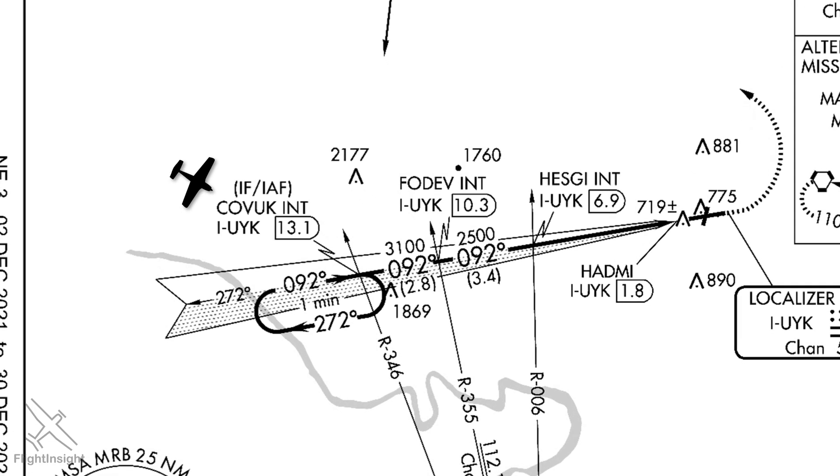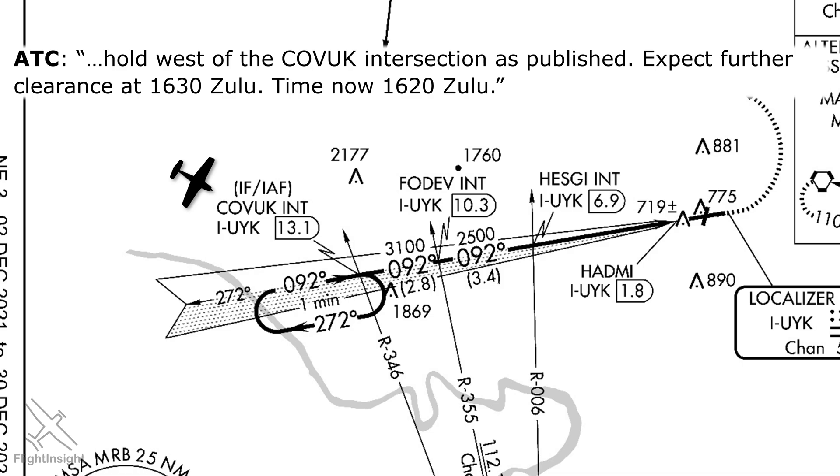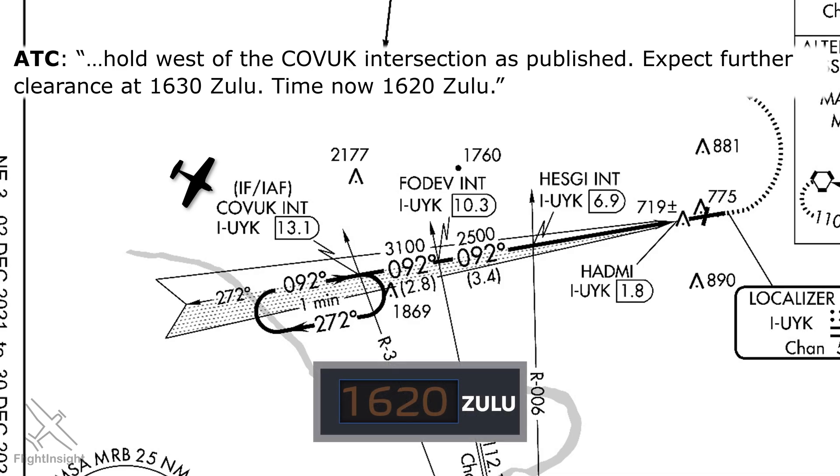Instead of losing comms, ATC tells us to proceed direct Kovuk, the initial approach fix, then says to get ready to copy holding instructions. They tell us to hold west of the Kovuk intersection as published, expect further clearance at 1630 Zulu — time now 1620 Zulu. Notice the magic word 'expect' again — it's another lost comms item. We'll hold as published and wait for further clearance. If we lost comms here, we'd need to stay in the hold until 1630 Zulu, the time we were told to expect further clearance, also abbreviated EFC. At that EFC time of 1630 Zulu, we can start our approach on the ILS.